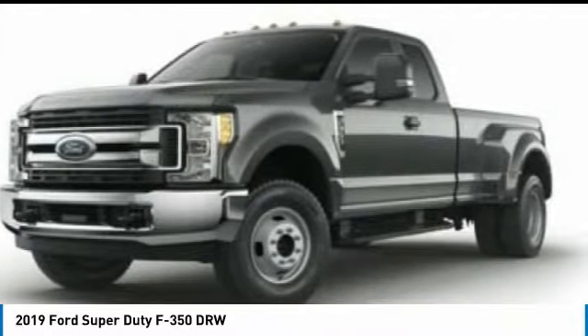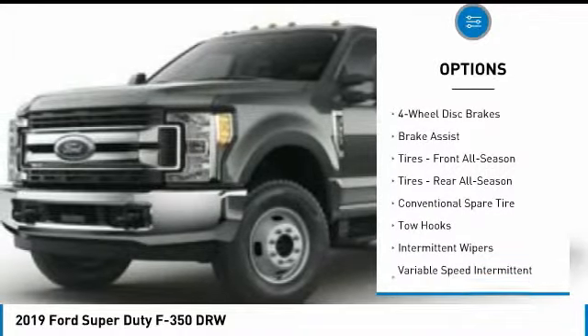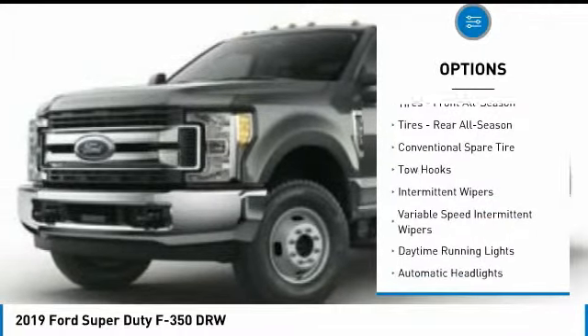Here are some of this vehicle's great options: back-up camera, anti-lock braking system, tow hitch, traction control, and driver airbag.